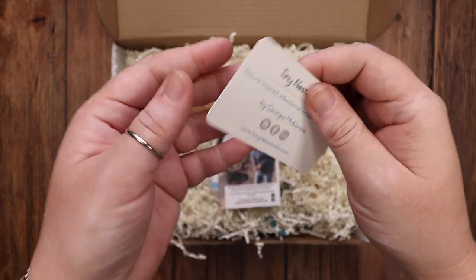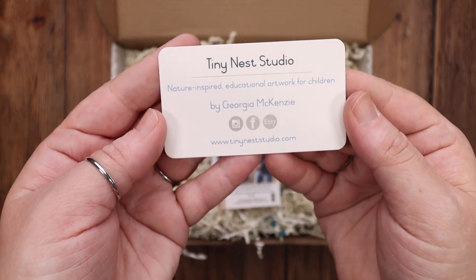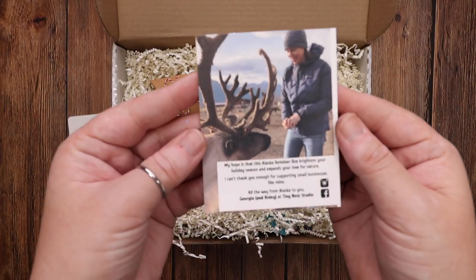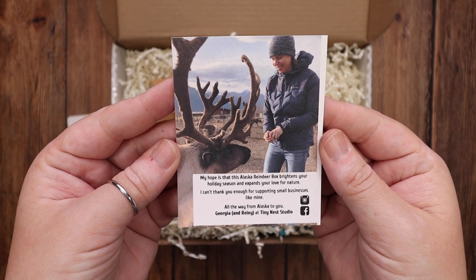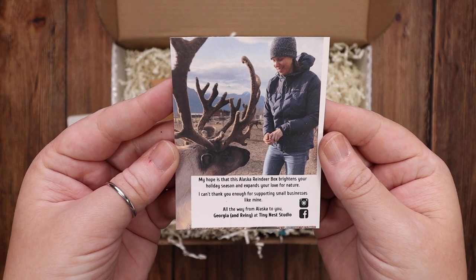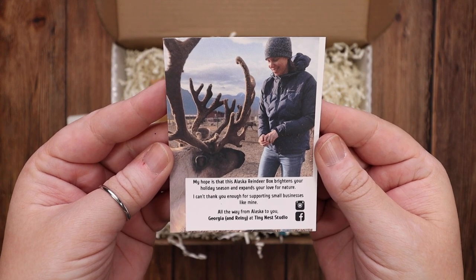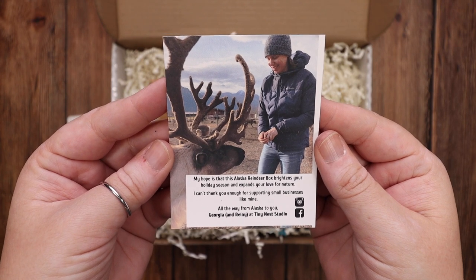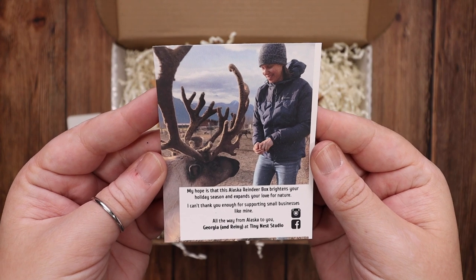Inside the box, on the very top, you have her beautiful business card with all of her social media information. Then you have this little note with a picture of her and Rainy. It says, "My hope is that this Alaska Reindeer Box brightens your holiday season and expands your love for nature. I can't thank you enough for supporting small businesses like mine — all the way from Alaska to you, Georgia and Rainy at Tiny Nest Studio."